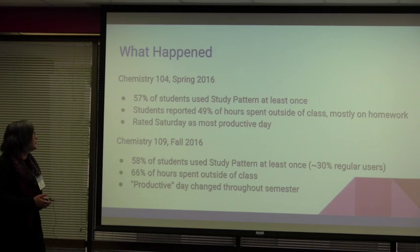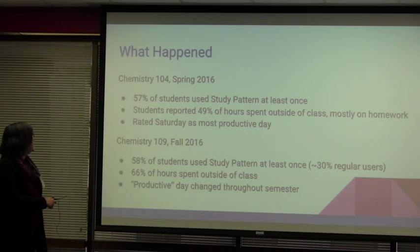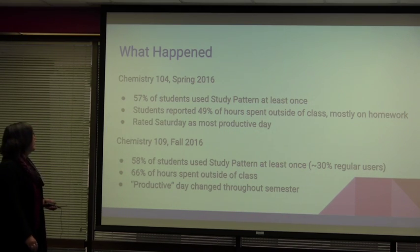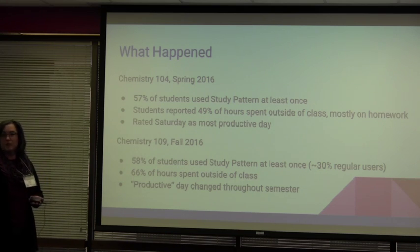So what happened? We've used this two semesters now. In the spring we used it in Chemistry 104 and got over 50% of the students using it, which in any course for something that's mostly voluntary is a pretty good turnout. Students recorded 49% of their chemistry time being done outside of class. We have three lectures a week — about three hours — a three-hour lab a week, and one discussion period for 104. So they were doing about that much time outside of class as well.